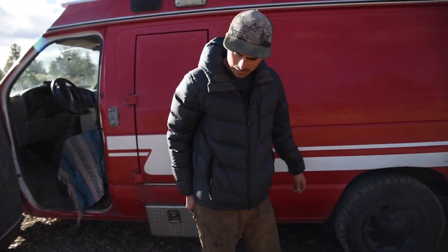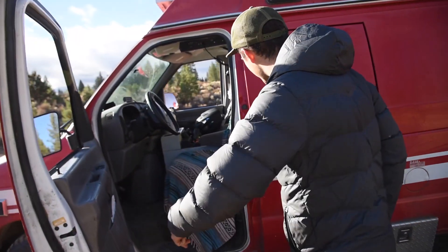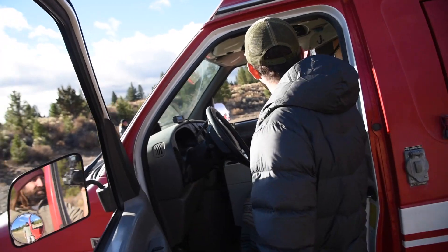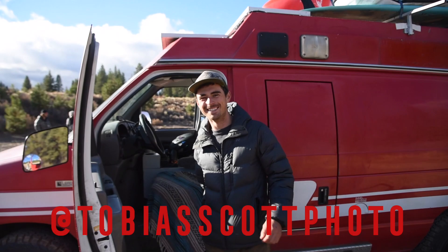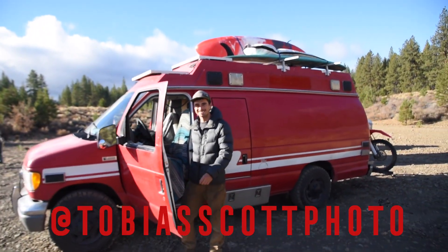That's it — good clean fun. I got the lights and sirens. Sweet and simple — she does well. My Instagram handle is Tobias Scott Photo. And I always want to thank my mom — hell of a good mom. Vanning ain't no joke.